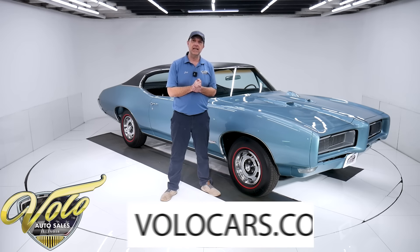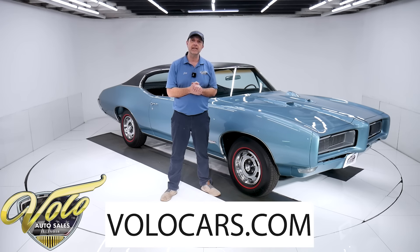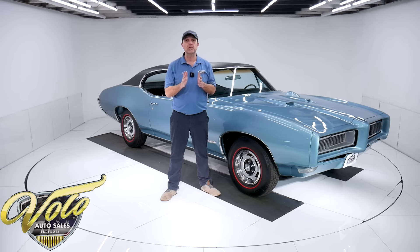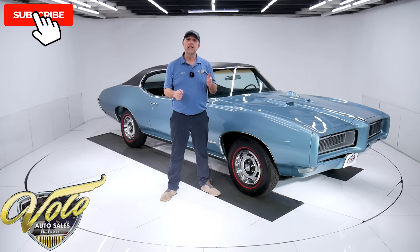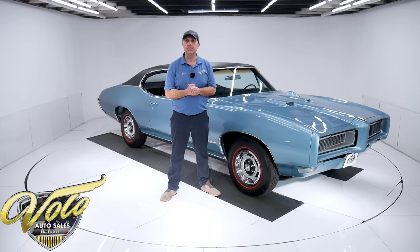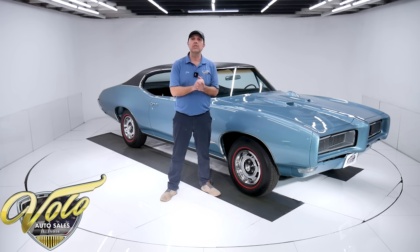Go to volocars.com. That's where you can read all the specs and study all the pictures top to bottom, and you will find prices on every single collector car we offer for sale at volocars.com. I hope you enjoy the video. Subscribe to our YouTube channel and click on that bell icon so you're notified as the new ones are posted. But for right now, join me — let's go for a spin.